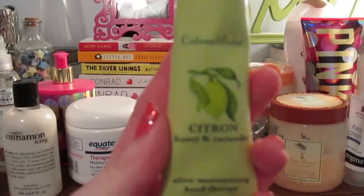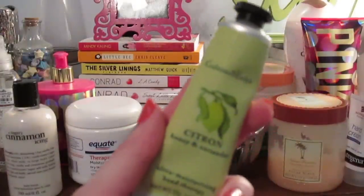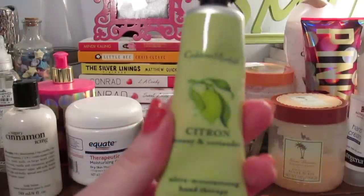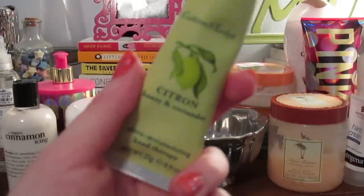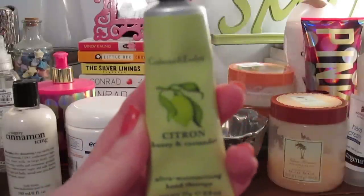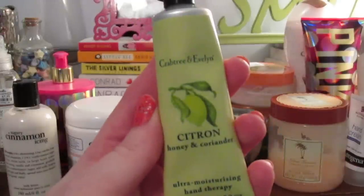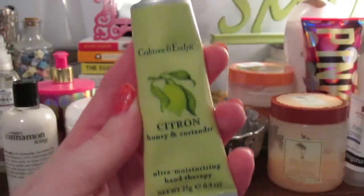Finally I have the Crabtree & Evelyn Citron, Honey and Coriander hand cream — I got this as a free gift from a Nordstrom order. This is my favorite Crabtree & Evelyn scent; I bought my mom a hand cream in this scent years ago. It's really expensive, so I'm not sure if I'll use this or give it to her. It doesn't necessarily moisturize super well, but the scent is awesome.